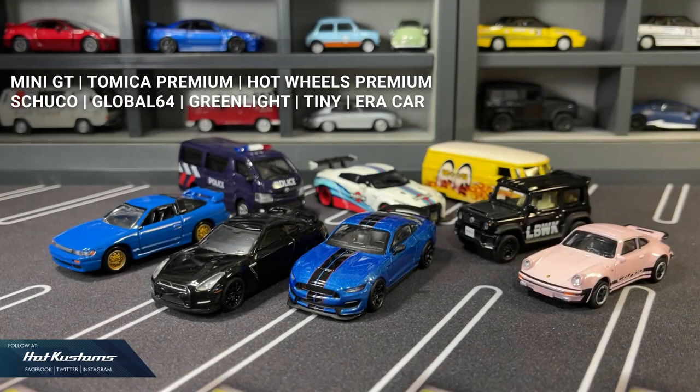In the mid-range category, we have Mini GT, Tomica Premium, Hot Wheels Premium, Schuco, Global 64, Greenlight, Tiny, and ERA Car. All the makers in this category claim that their car belongs to the premium series — and in a way yes, they are premium, but also in the lower tier compared with the premium price category casting.